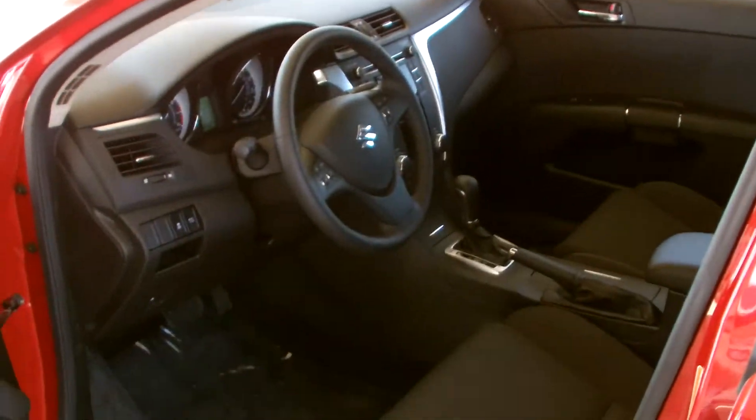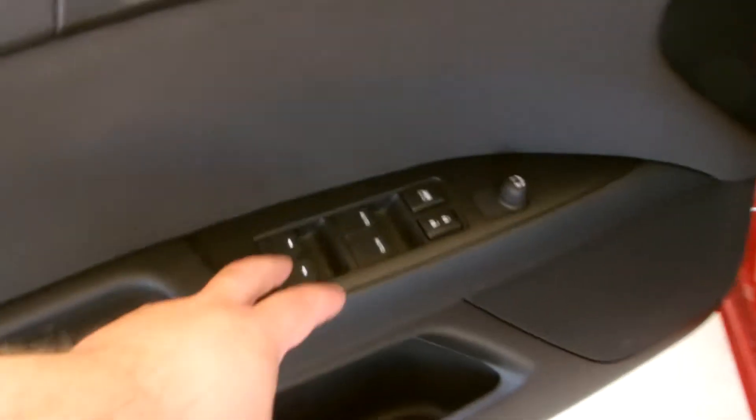The Kizashi was the first car in its class to offer forward-firing side impact airbags in the rear. So it's going to have airbags in the rear, airbags in the front which are mounted in the seat, and then it's got curtain airbags front and rear, which is really neat. Power windows, power locks, power mirrors.